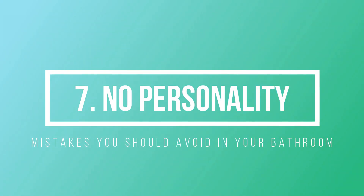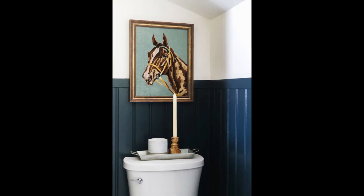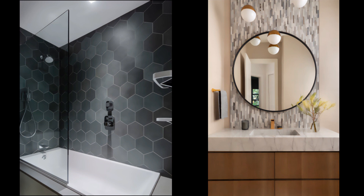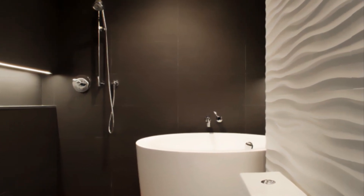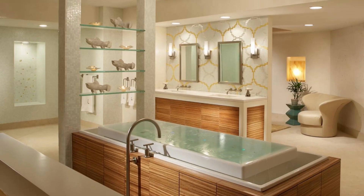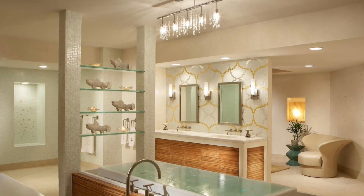Number 7: Don't create a space without personality. The bathroom doesn't have to be plain and white, so don't be afraid to use colors, textures, and patterns to inject personality into the space. If you're doing simple changes, color and texture can easily be added with plants, towels, and accessories. But if you're doing a major renovation, why not go for some patterned tiles or create a feature wall with a bold design? After all, we spend a lot of time in the bathroom, so it should feel and look just as elegant as the other rooms in your home.